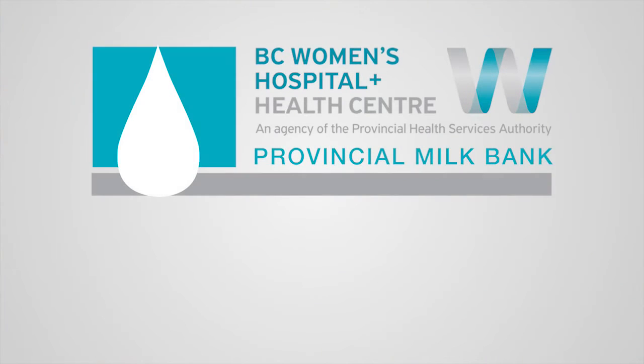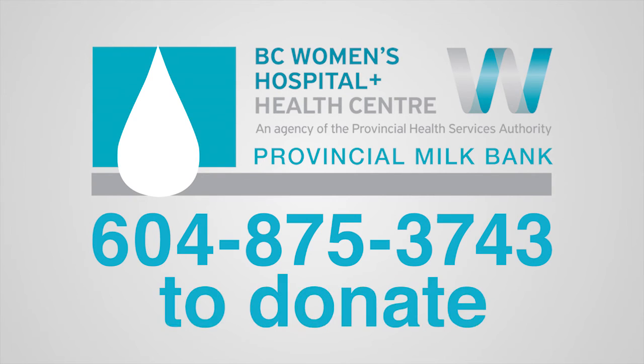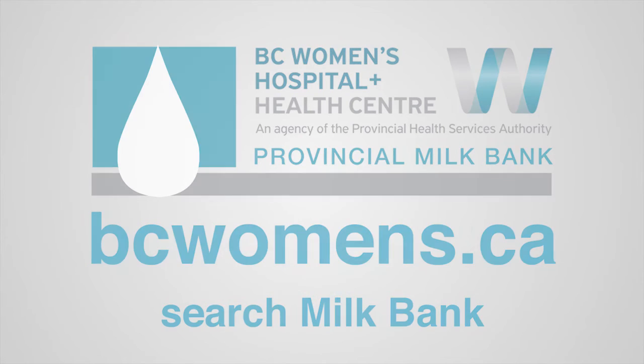Call the provincial milk bank at BC Women's Hospital at 604-875-3743 to ask about donating your milk. For more information about the BC Women's Provincial Milk Bank, go to bcwomens.ca and search Milk Bank.